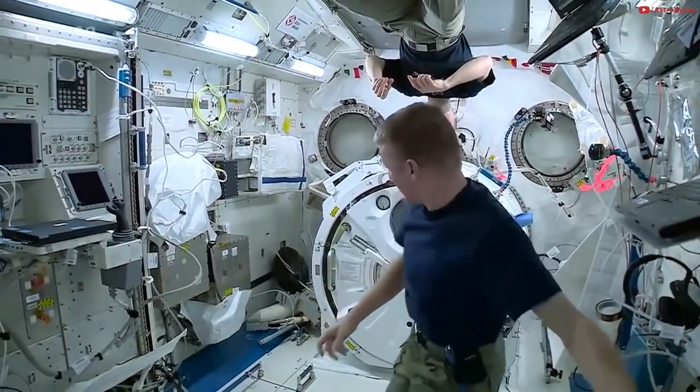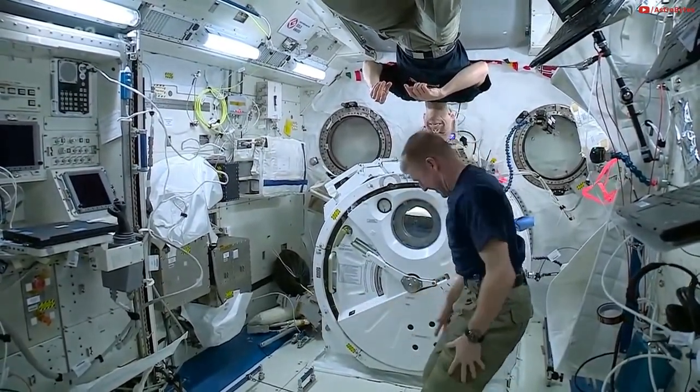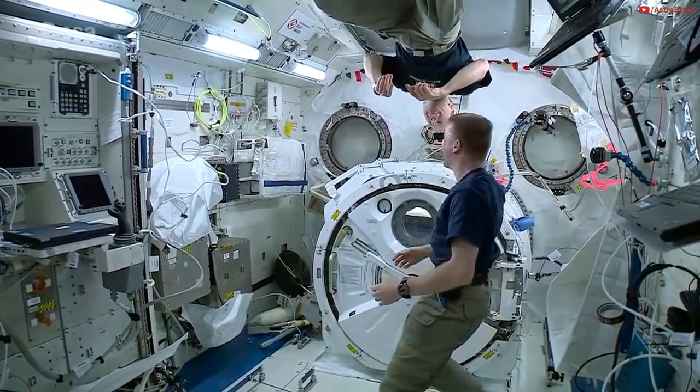I'm going to get Tim to spin me around — doing something that would probably make me feel quite sick down on Earth. So let's see how that goes. This could be the worst idea I've ever had.